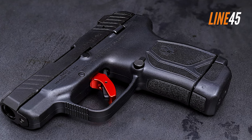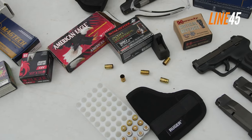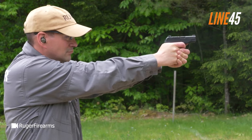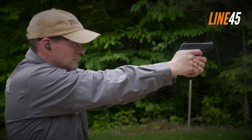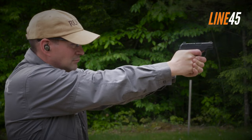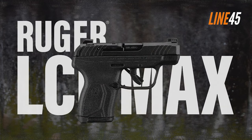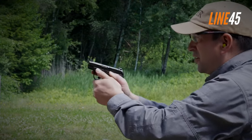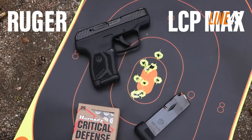Similar to its predecessors, the LCP Max is easy to carry — you don't even need a holster. I can easily slide it in my front pocket and it produces minimal printing. Its surfaces are rounded so it is not painful to carry and is not prone to snagging. The gun's ergonomics are quite great, though if you have large hands you'll find it difficult to clasp the grip. The rest of the controls meet the standards Ruger is known for.